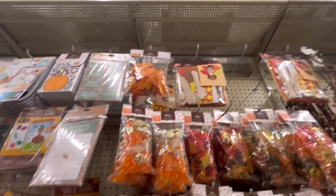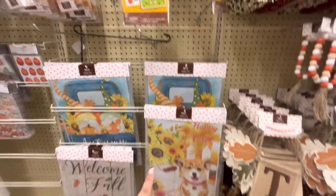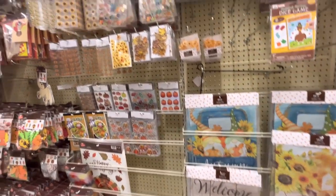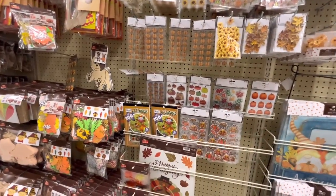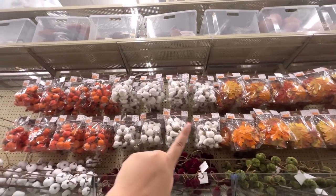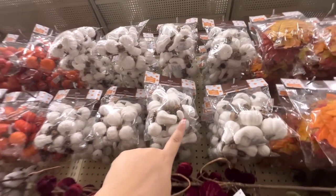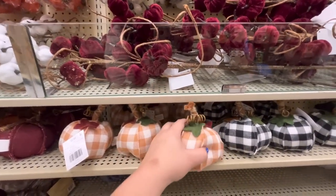A cute 'Thankful' banner — $12.99. Beaded small decors for $3.99, garlands for $3.49. Make-your-own turkey! A turkey bingo game — look at that flag 'Happy Fall' for $5.99. More flags, window clings, stickers — I'm gonna get some of these, $2.99 when they go on sale. All the cute crafts over here. Packaged pumpkins — even comes with gourds and little pine cones.